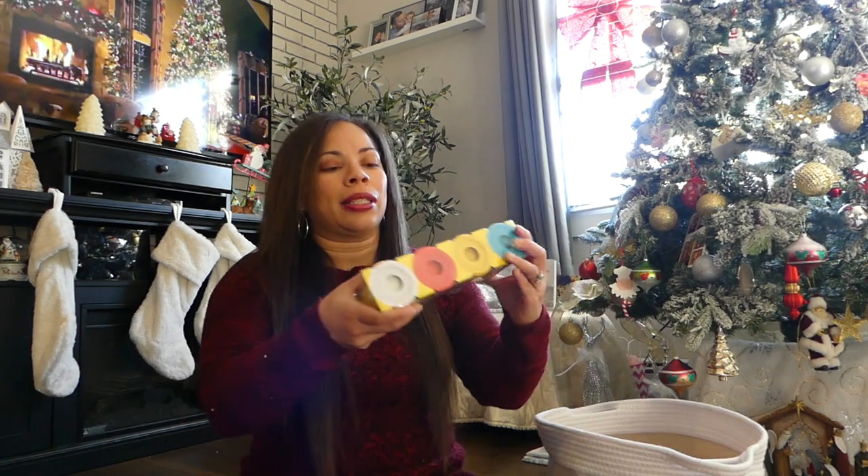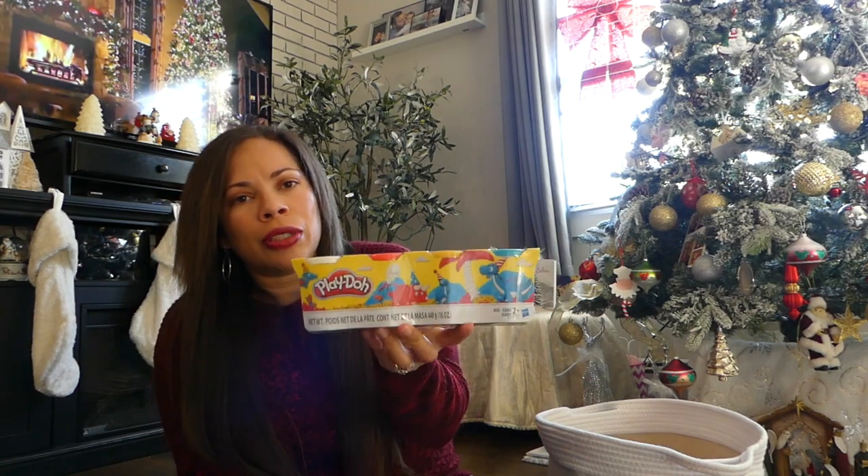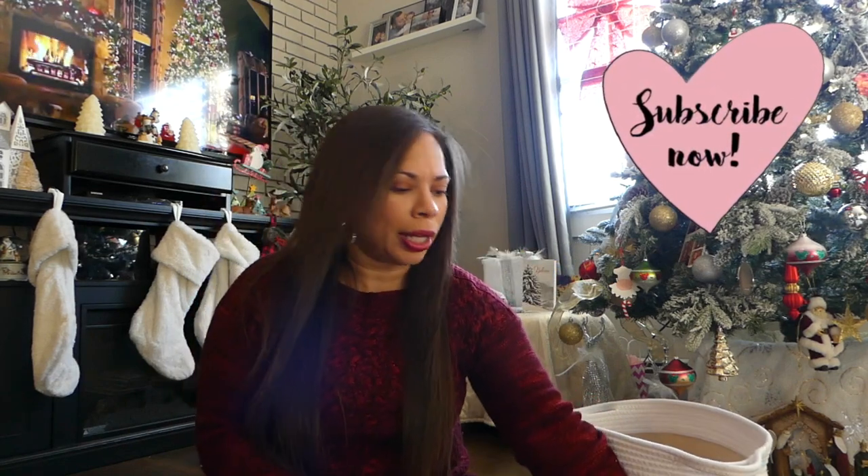The next item that I think will be really good for a stocking stuffer is Play-Doh. Play-Doh is a great gift and a perfect size to fit inside a stocking because it's small enough. This is a four-pack that I got at Target for like seven or eight bucks, and you can definitely break them apart and put one or two in the stocking and keep the rest — whatever you want to do.